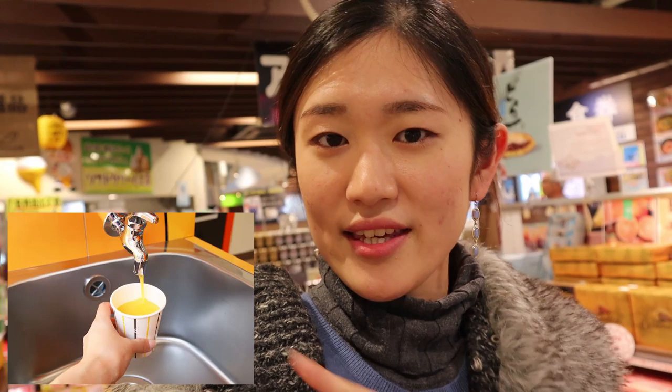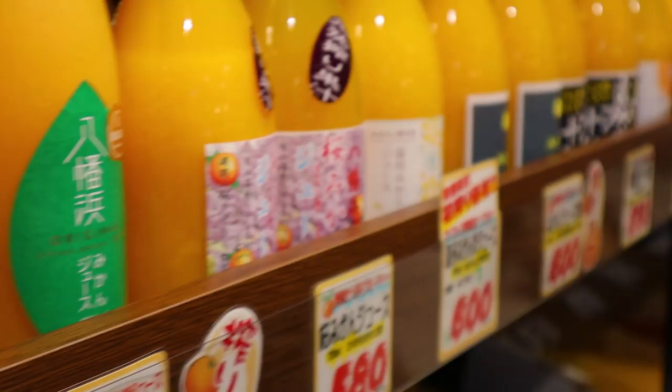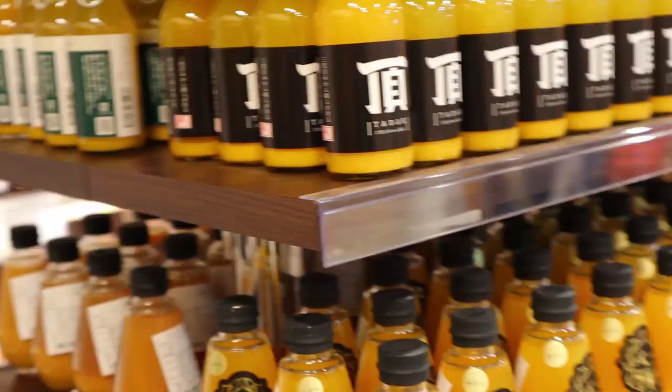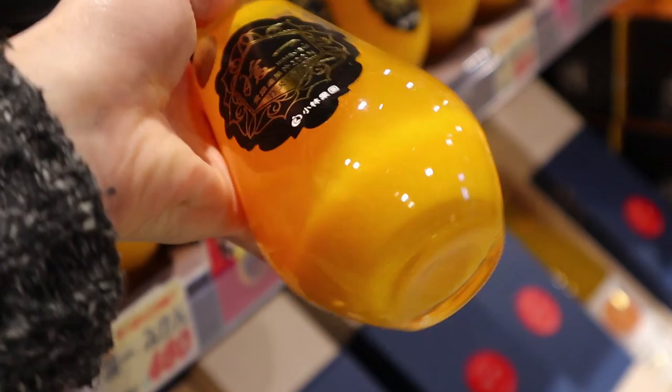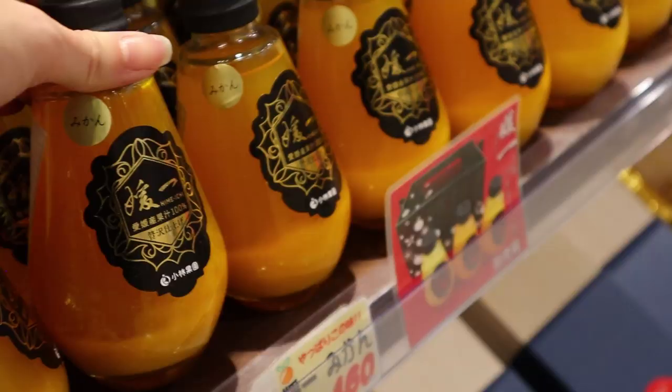Have you ever heard of orange juice faucets? I think there's one at the airport, and maybe some at events. What I'm trying to say is, Ehime has a lot of different kinds of orange juice as well, and that's over here. My favorite is this little guy — just the shape of the bottle, it's so round and cute. And also, they have a very expensive one. And here you can try out marmalade — it's an orange marmalade.